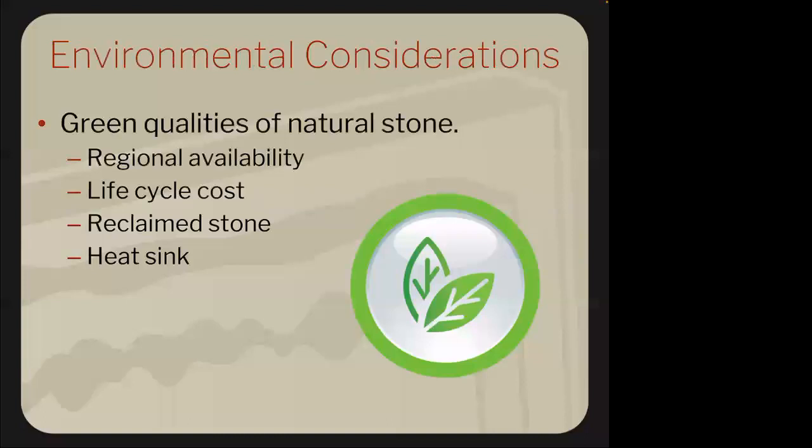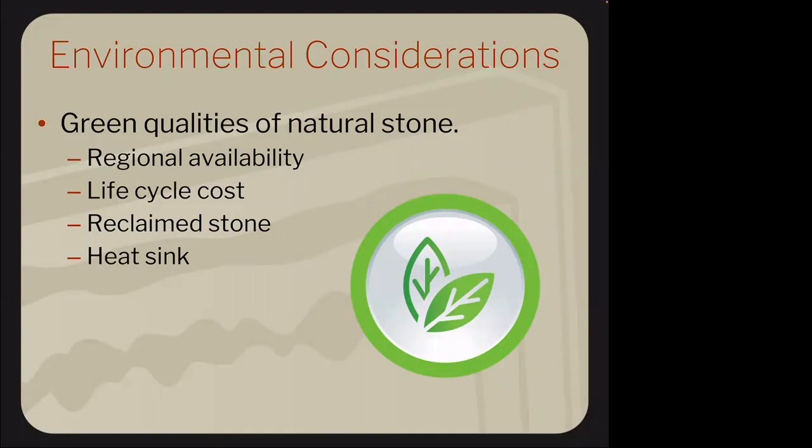Environmental considerations: stone is the most sustainable building material with green properties. Life cycle costs are much longer than cultured stone. Many stones have points that can qualify for LEED reclaimed credits. We always defer to professionals — the TCNA and the IBC — for proper expansion joints, installation methods, and all related guidelines.